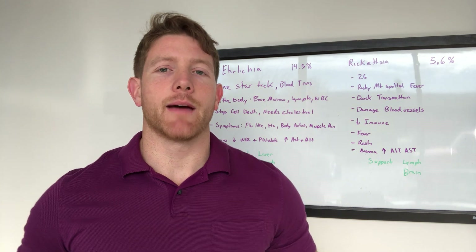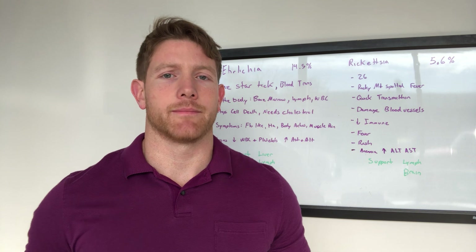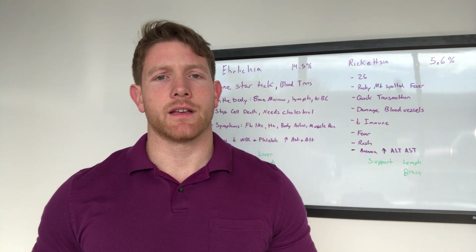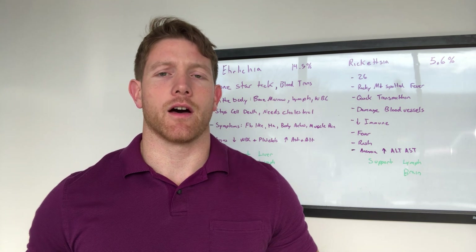Hi, I'm Dr. Jabin Moore. Today I'm going to be talking about Ehrlichia. Ehrlichia is a common co-infection of Lyme. It is so common that in a study of 3,000 patients, 14.5% found that they also had Ehrlichia.